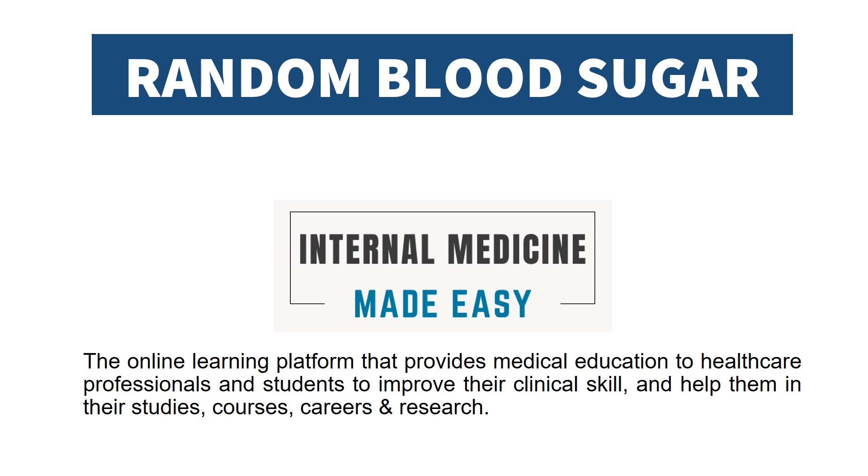Today we will discuss random blood sugar. Welcome to our channel, Internal Medicine by DZ, the online learning platform that provides medical education to healthcare professionals and students to improve their clinical skills and help them in their studies, courses, careers, and research.